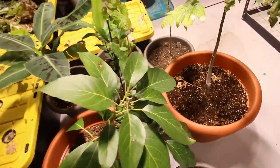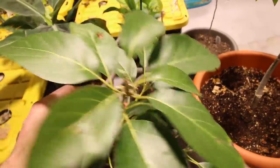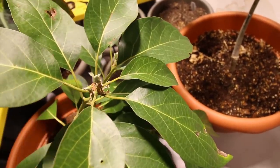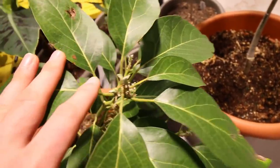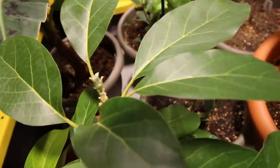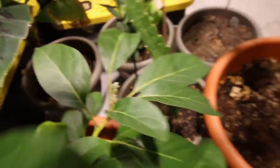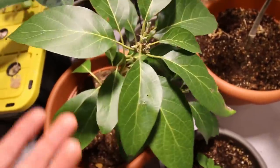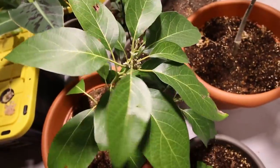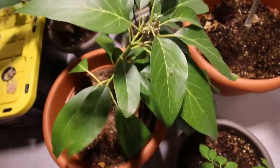Now, one of the plants that absolutely loved the move was our avocado. It actually flowered, but because it's so small, the flowers all fell off — it just was not strong enough to set fruit. But it's got a ton of new growth coming out everywhere. The leaves are nice and green. I don't think I've lost a single leaf on this since the move. Nice glossy green leaves doing wonderfully.